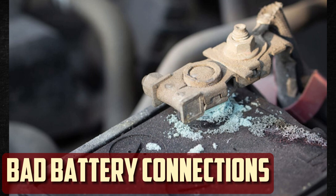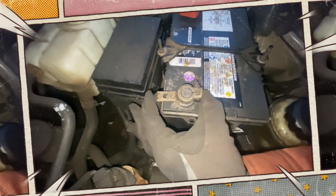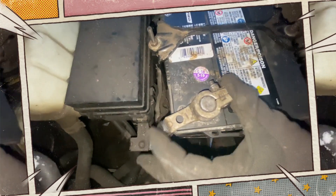Loose or corroded battery connections. If the battery connections are loose or corroded, it may be challenging to get a full charge even if the alternator is operating properly. It doesn't hurt to regularly inspect the cables and terminals to make sure everything is clean and properly connected.